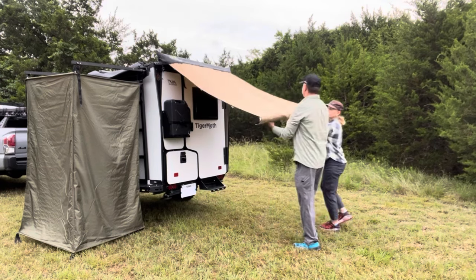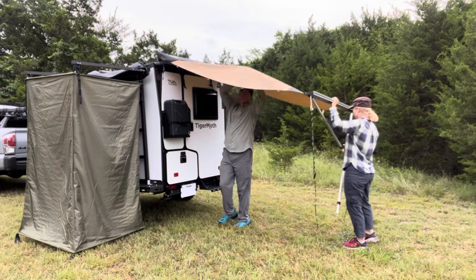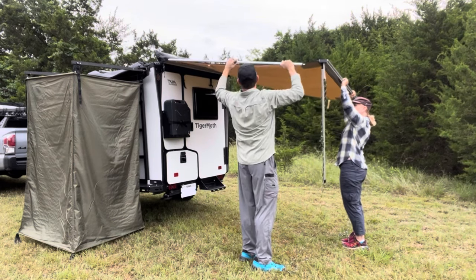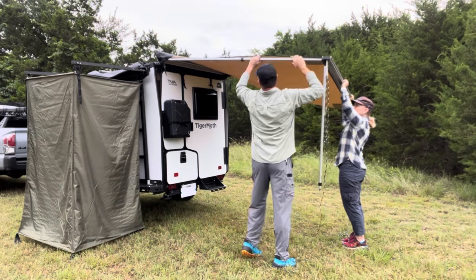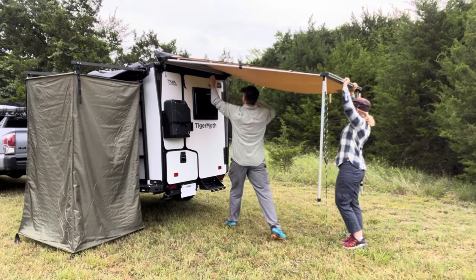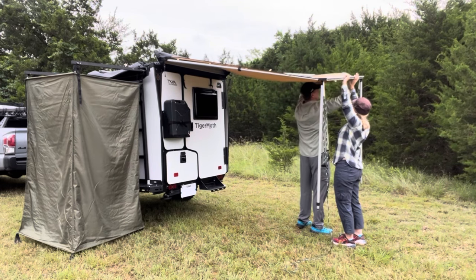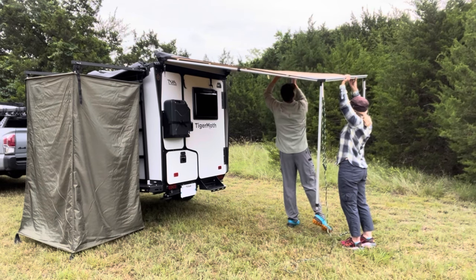We've also added a Tough Stuff 4.5x6 awning on the back with a quick release mounting bracket. Unlike the factory awning, this setup fits the width of the camper appropriately so it fits into a garage much easier. The modified wing nut mounting bracket makes installation and removal super fast for storage or travel. The sidewall kit is also included.